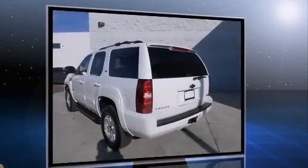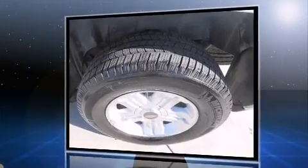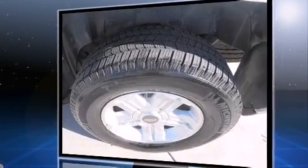Top features include remote keyless entry, leather upholstery, delay off headlights, a power seat, a trailer hitch, a roof rack, and cruise control.